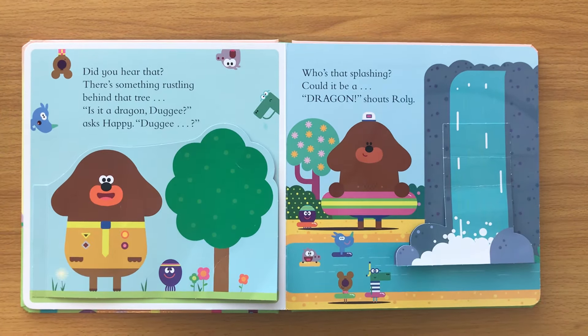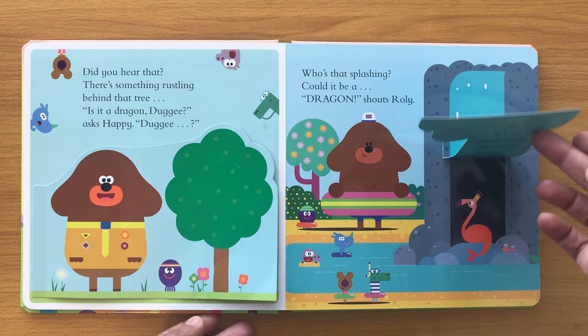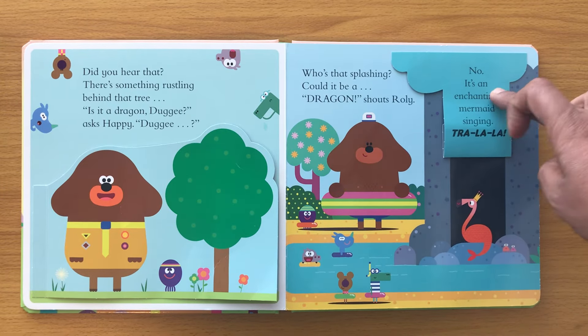Who's that splashing? Could it be a dragon? shouts Rolly. No, it's an enchanting mermaid singing tra-la-la!